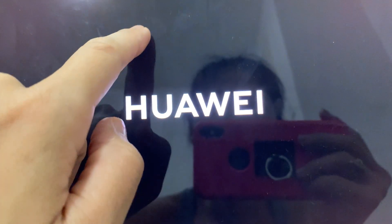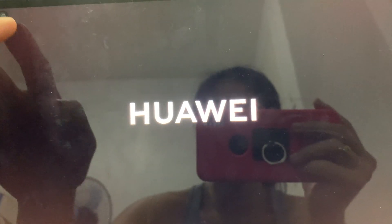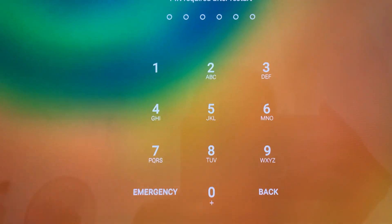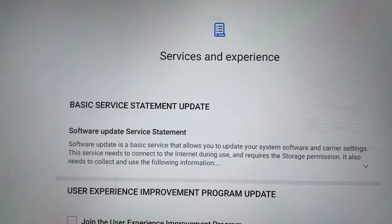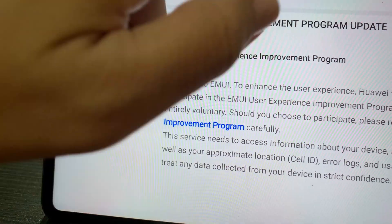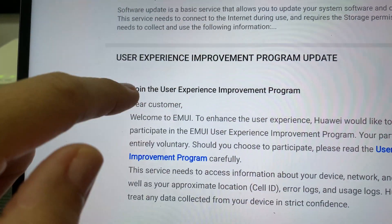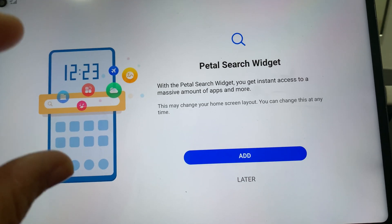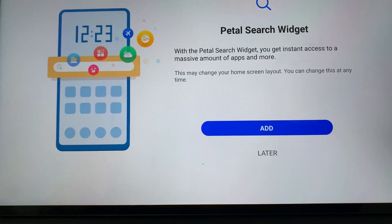Okay, it says successful and the device will restart again. Also, do you have a screen protector on your Huawei device? I removed mine. So now I need to put the PETA on. It says service experience. There's a Petal Search widget — same as Apple, which also has widgets like this. Let's add it.